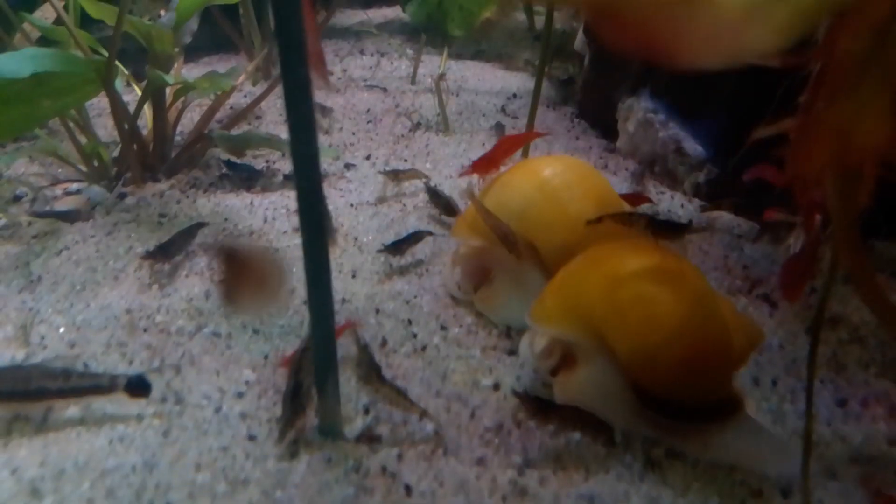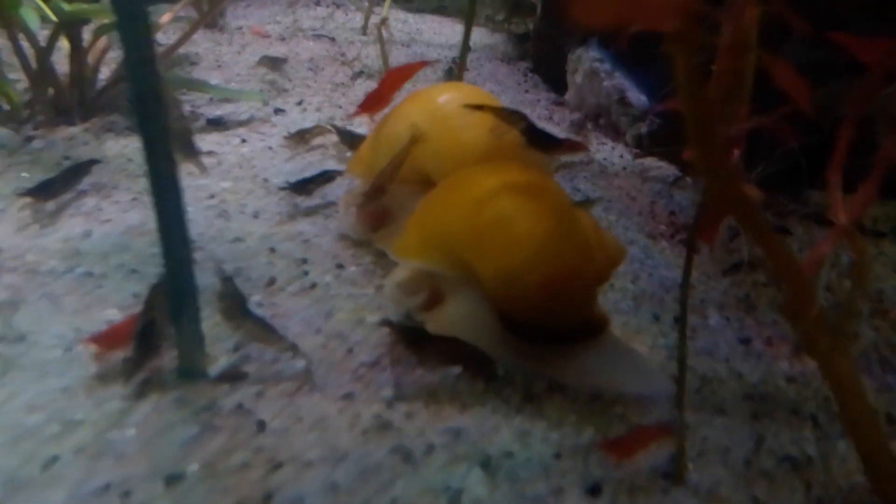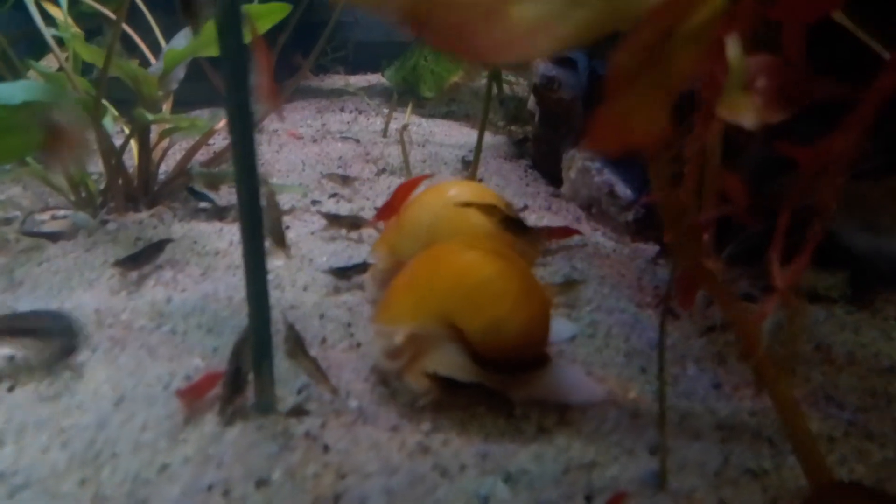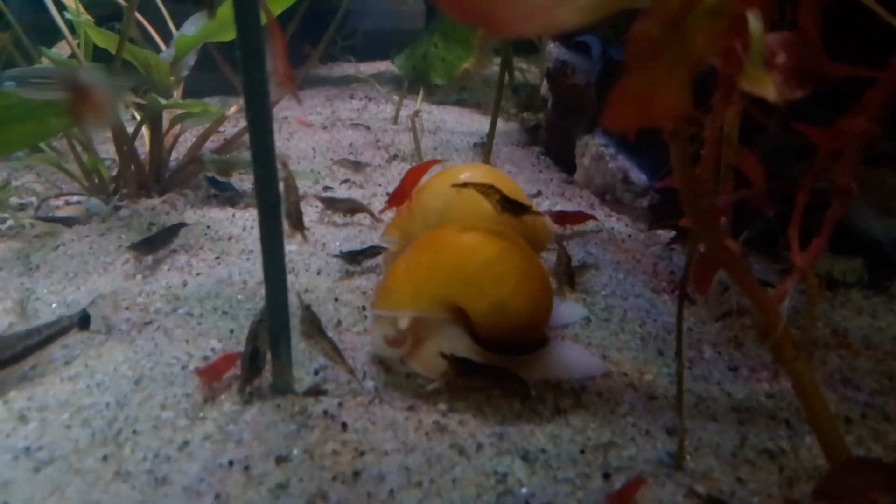They're really piling up over here. All my golden mystery snails are headed over here — looks like they're little taxis, like little yellow New York taxis with my shrimp on their backs. That's hilarious.